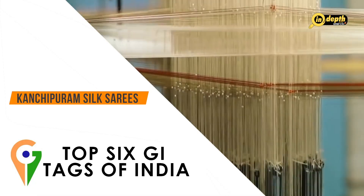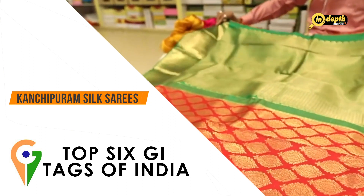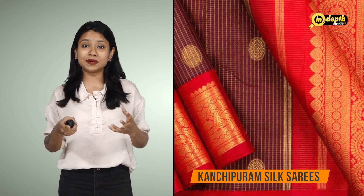Kanchipuram Silk Sarees, also known as Kanchi Silk Sarees, are a type of silk saree woven in the town of Kanchipuram in Tamil Nadu. These sarees are known for their rich colours, intricate designs and durability. They are made using pure mulberry silk threads dyed in vibrant colours, and typically feature designs and motifs such as peacocks, flowers and leaves woven into the fabric using gold and silver zari threads. The town of Kanchipuram has a long history of silk weaving dating back to the 7th century, and while sarees were originally woven for royal families, today they are popular with women from all walks of life.